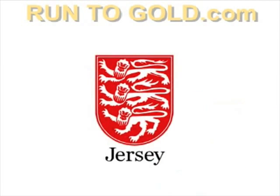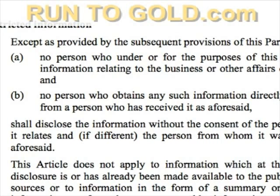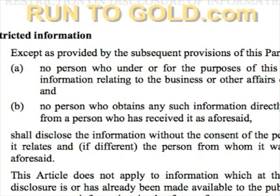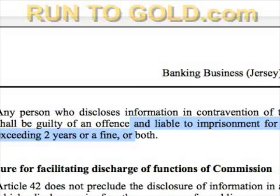One advantage of using a registered money service business in Jersey is that they fall under the Jersey Banking Business Law of 1991. This results in restrictions on disclosures of information. Anyone who discloses information without the consent of the person to whom it relates — which is you, the holding owner — may be liable for imprisonment. This means GoldMoney cannot share your information with anyone, including sending credit card offers or sharing with your local taxing authority, or they face jail.